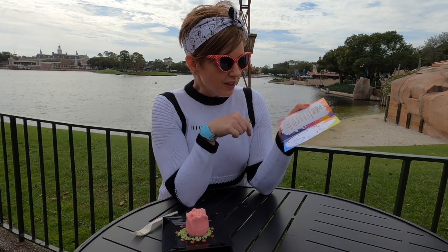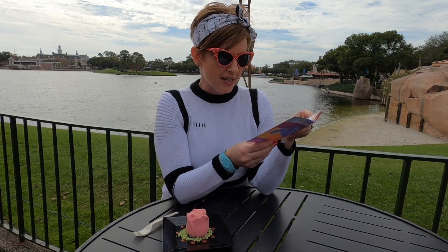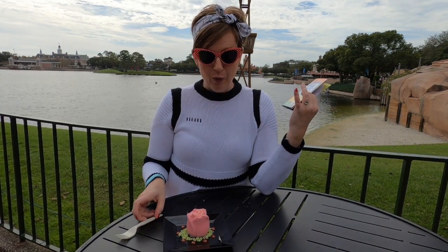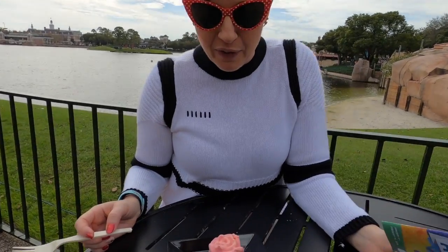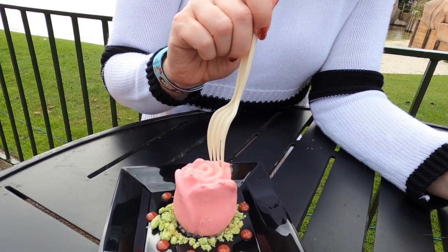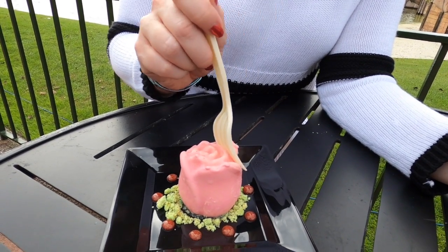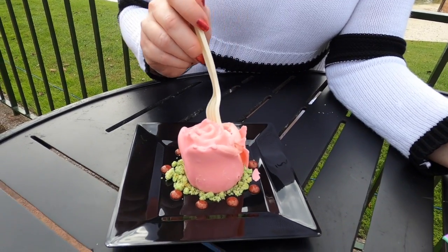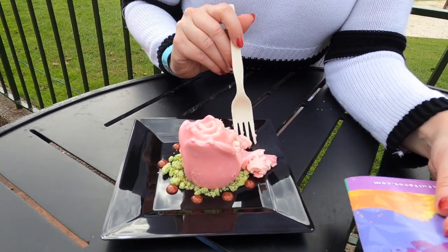We are going to start with the vanilla rose water and pistachio panna cotta rose and it looks gorgeous. I really kind of feel bad biting into it, but let's go ahead and try it. Oh my goodness, it's like chocolate on the outside — it's breaking apart and we're getting a little bit of everything.